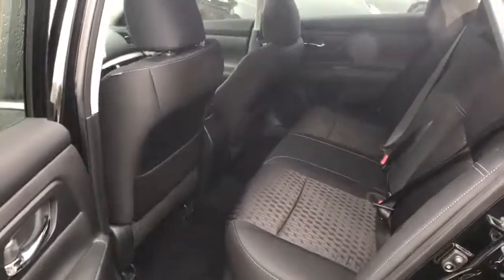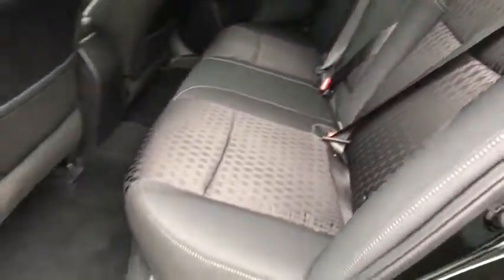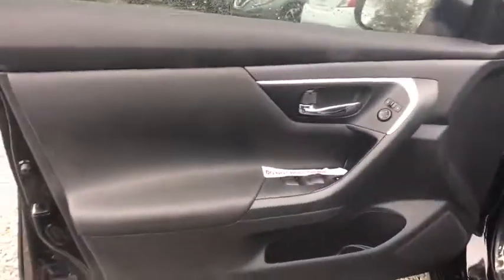Keyless entry, traction control, steering wheel audio controls, anti-lock braking system, backup camera, stability control, Bluetooth, power steering, adjustable steering wheel, keyless start, cruise control.